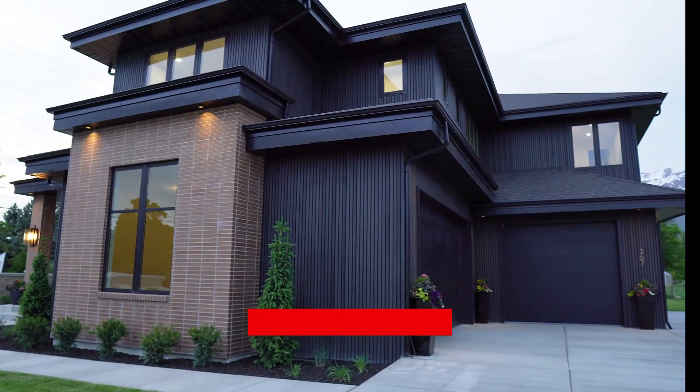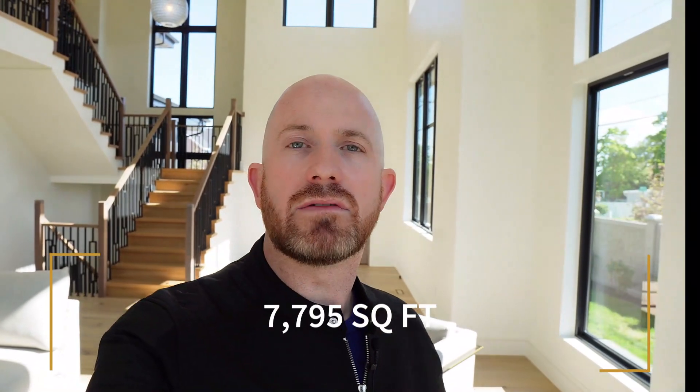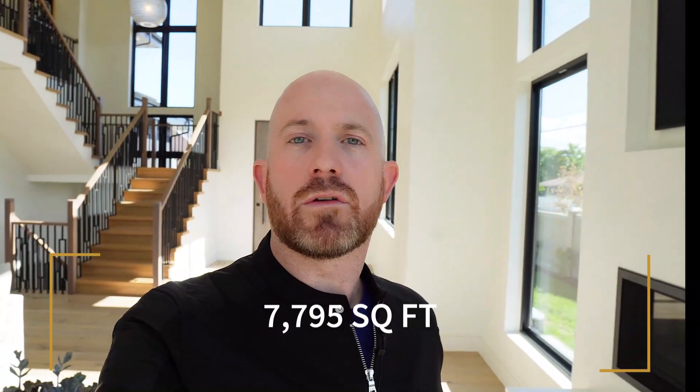Welcome back! It's the 2023 Parade of Homes here in Utah Valley — my favorite parade to visit because you get to see the best homes in Utah being built each year. Today I've got a really cool home built by JL Roberts and Sons here in Provo. This home is located at the foothills of Mount Timpanogos and has just under 8,000 square feet. Let's get started and go check this thing out.